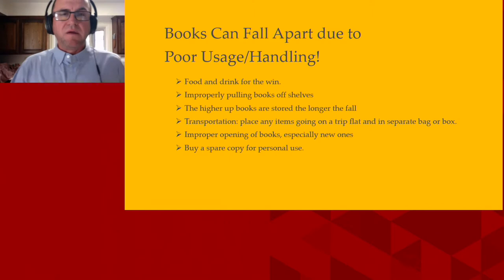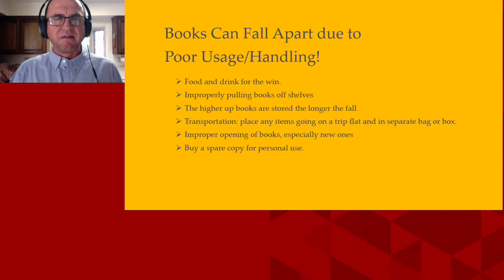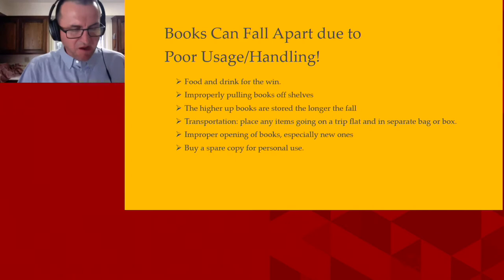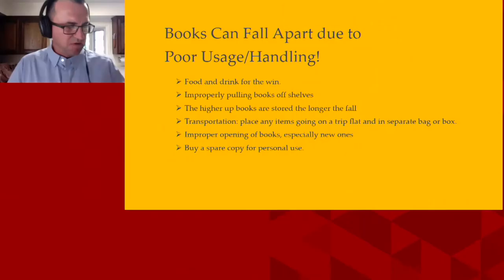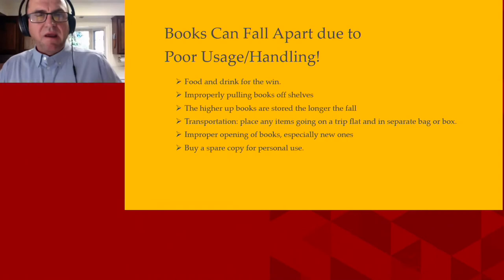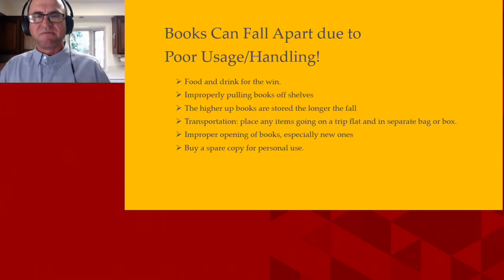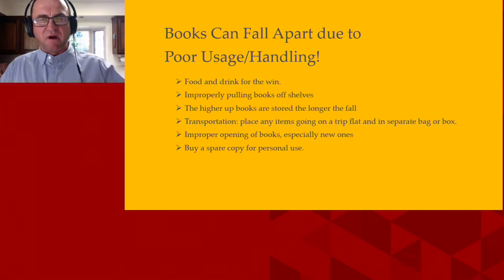Books can fall apart due to poor usage or handling. Food and drink — every time that's the number one mistake we all make. Improperly pulling books off of shelves is another issue. You would take your hand and just pull it out from the side — you never want to grab the top of the spine and tip it towards you. The higher the books are stored, the longer they will fall. I've seen an item that was 120 years old fall from a bottom shelf of a book truck and actually explode on site.